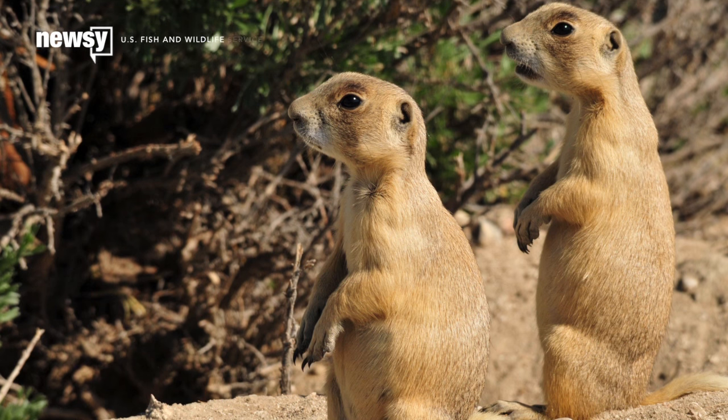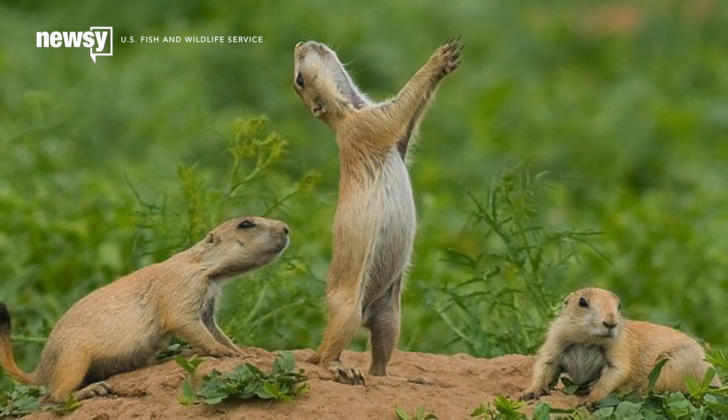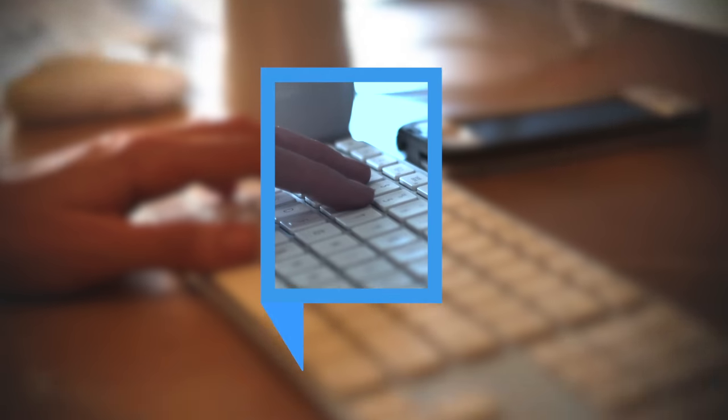The prairie dogs, meanwhile, will keep their eyes on the sky. The peanut butter rain could start as soon as September. For Newsy, I'm Leo Becerra.